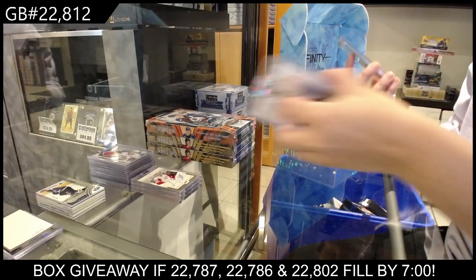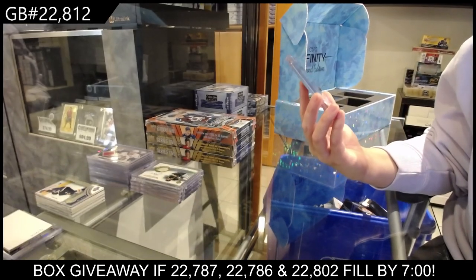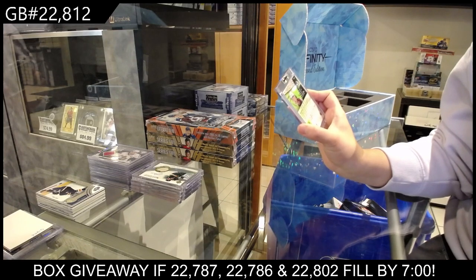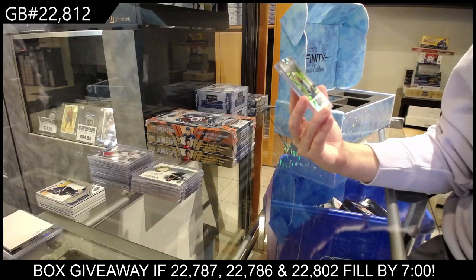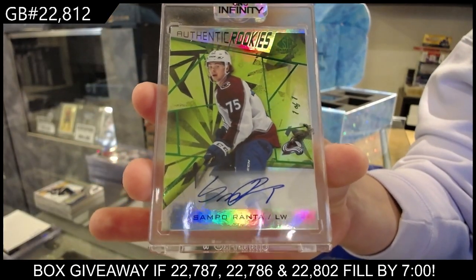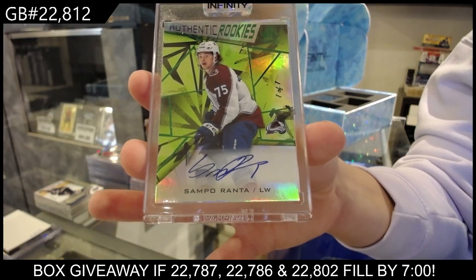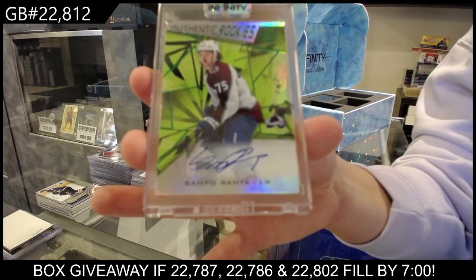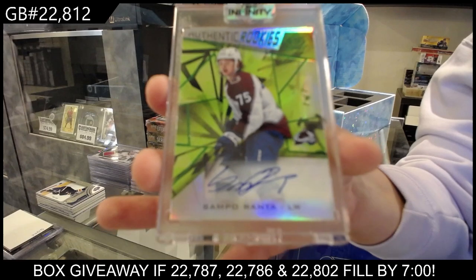And last but not least, an Authentic Rookies one-of-one Green Autograph for the Colorado Avalanche — Sampo Ranta. One of one. Green Rookie Auto, Sampo Ranta for the Colorado Avalanche.